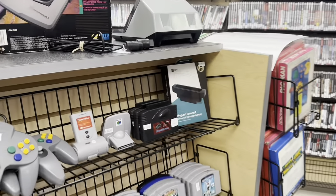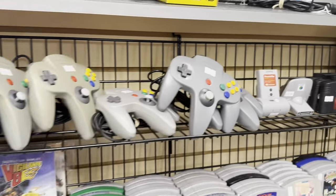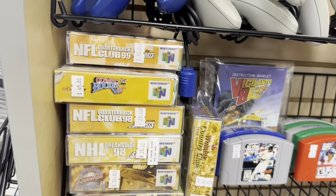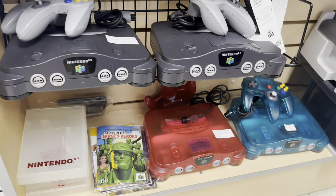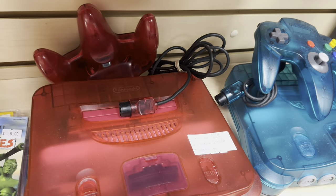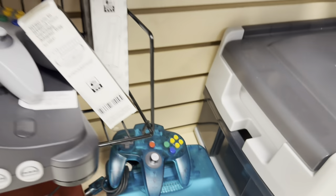Continuing around the corner, you've got some N64, including some cheaper boxed stuff, relatively speaking. Watermelon console — really love those translucent N64s.